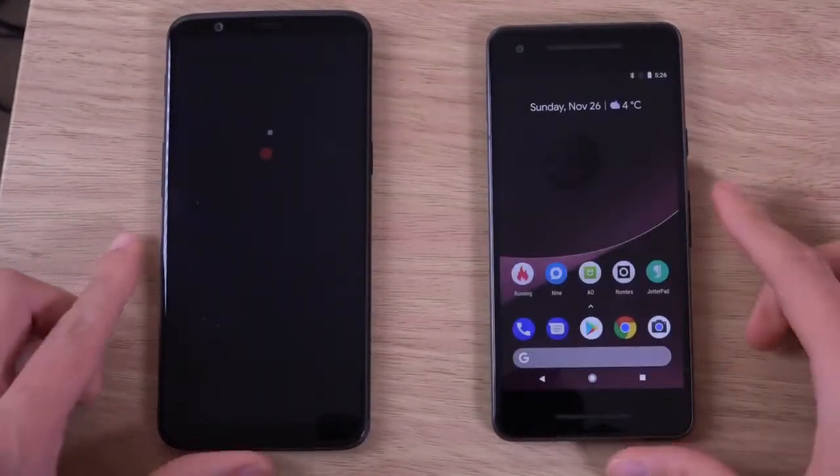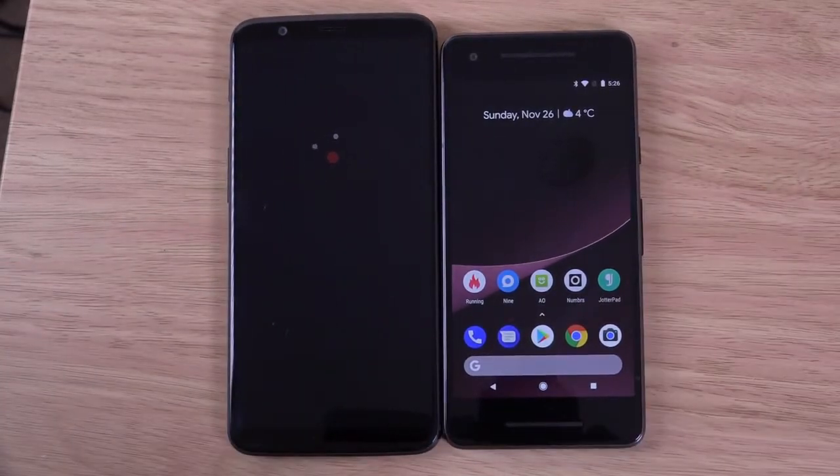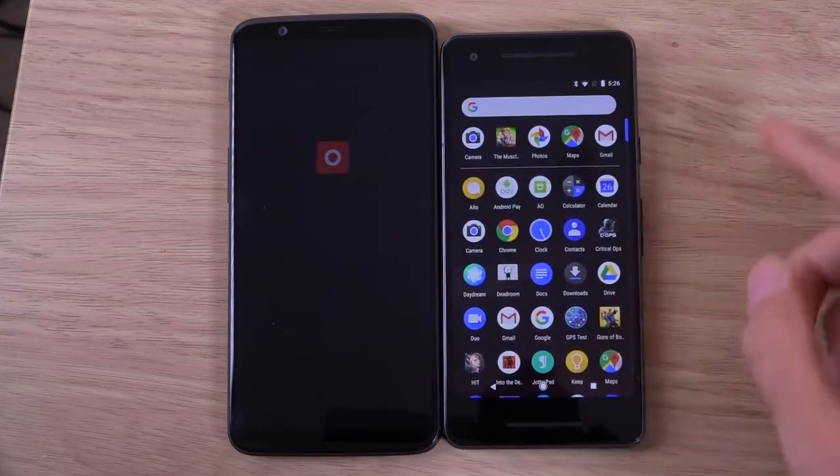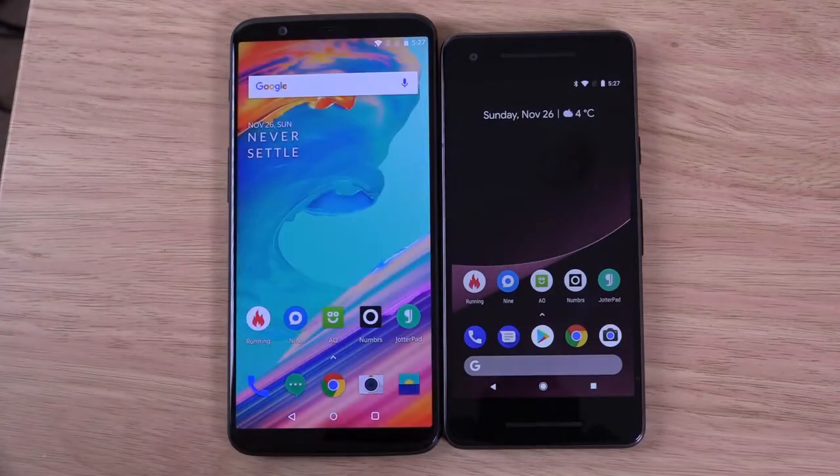You can see straight away here the boot up just blows away the 5T. Look at that — that is a massive difference, nearly twice as fast when it comes to the boot up. Props to Google for making that really fast and furious.